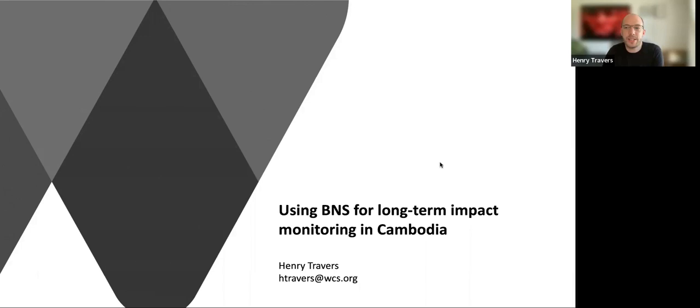As Heidi said, my name's Henry. I'm going to be talking today about some of the challenges we've faced running long-term impact monitoring in Cambodia using the Basic Necessity Survey. Cambodia was one of WCS's original test beds for the BNS, and as a result we've probably been first to experience some of the issues associated with its long-term use. In this talk, I'm going to focus on those challenges and then present some tentative solutions.